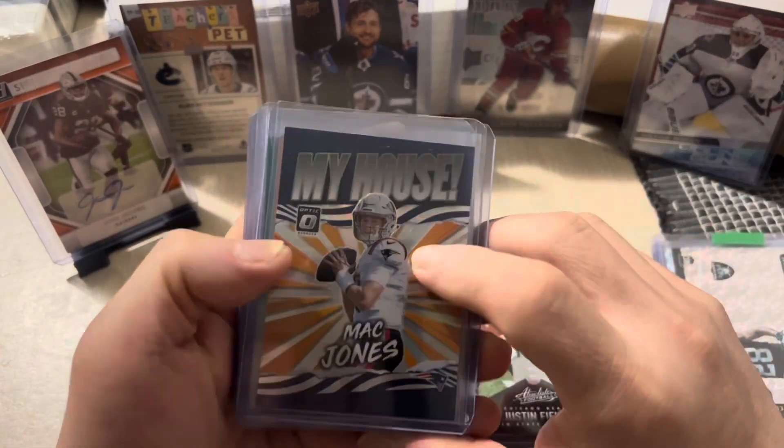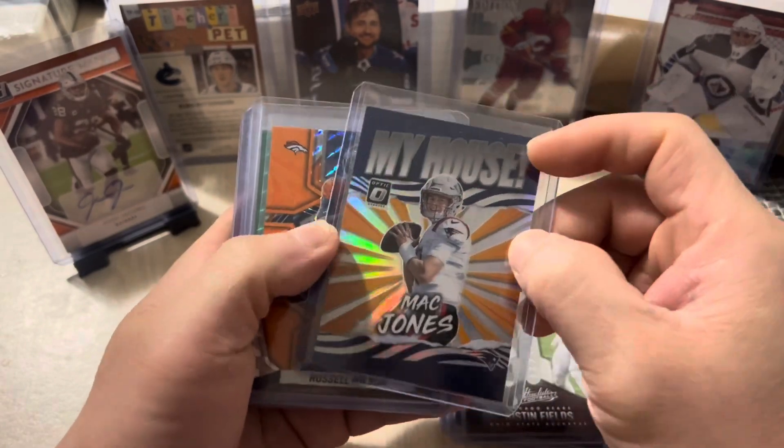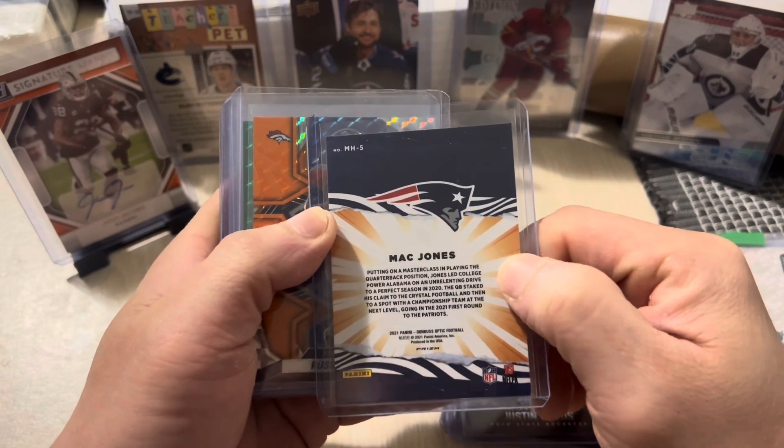Next we have a Mac Jones from the Patriots, 2021 Donruss Football.